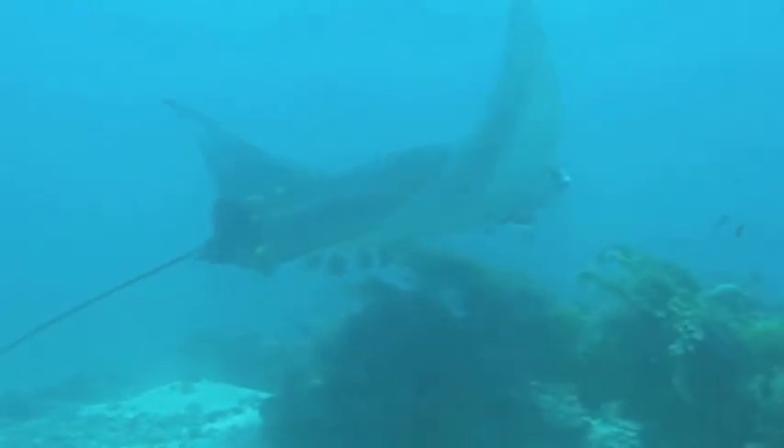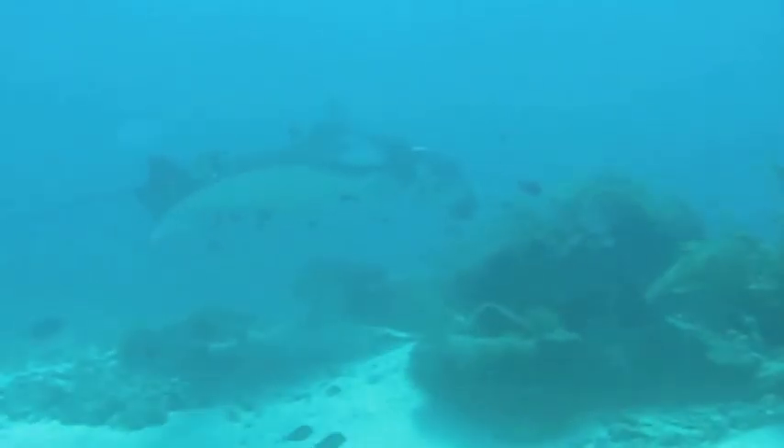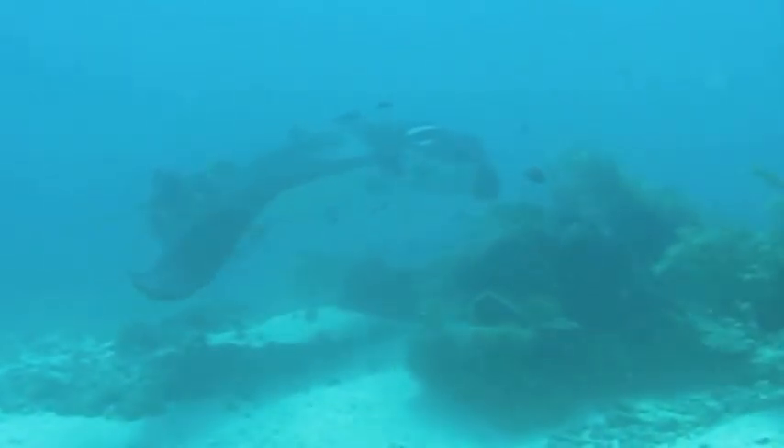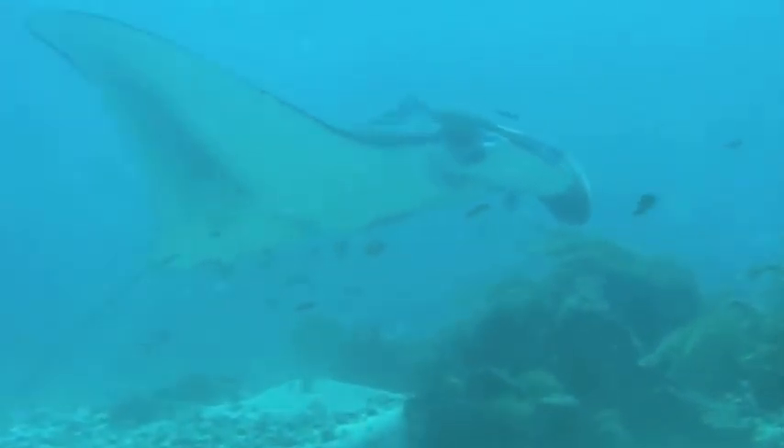I was surprised to see the kind of fish that were cleaning the ray. I had assumed only wrasse were fish at cleaning stations, but there were different kinds of angelfish at this cleaning station as well.